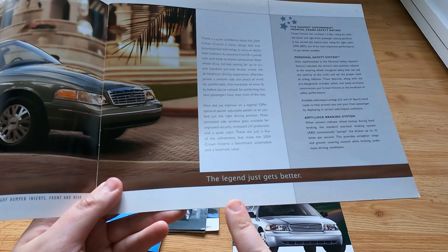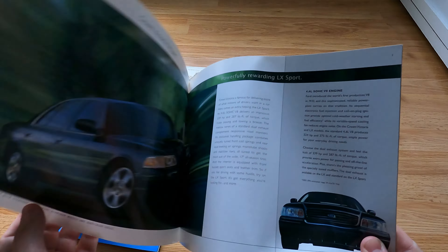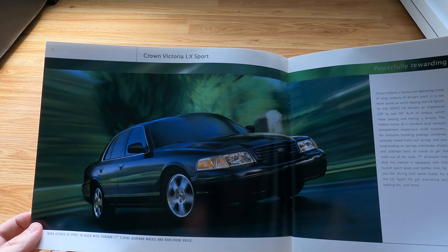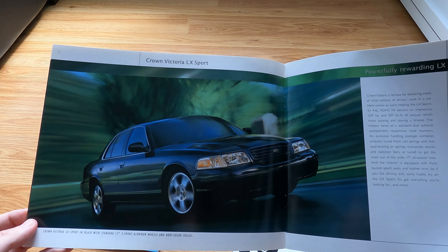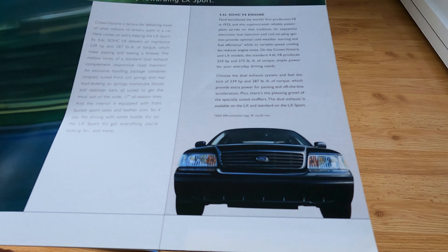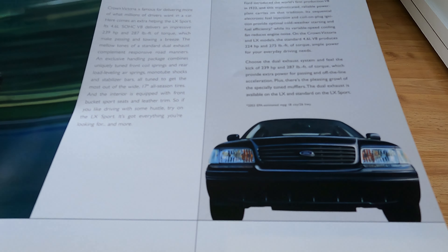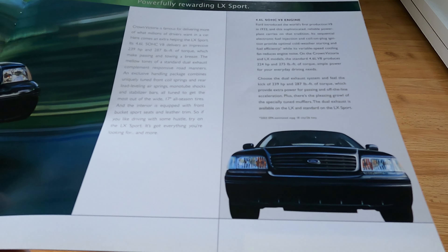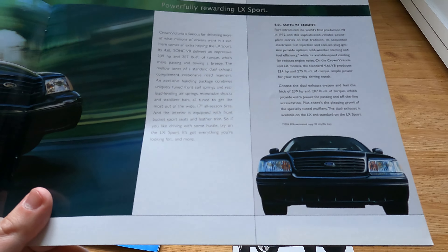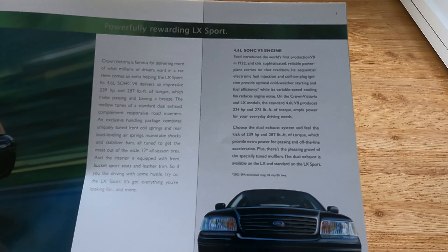'Classic design that uses long-respected technology to carry on dearly held traditions.' What a sentence! 'A legend just got better.' Some of this stuff is really nice and reused quite a bit, but I've never seen this picture before. A lot of us, depending on age, grew up being threatened by seeing this in our rearview mirrors — and it's in black too, so right there with the cop.